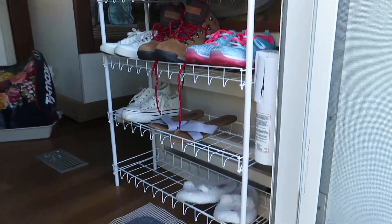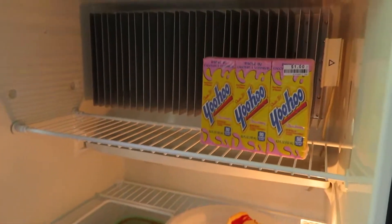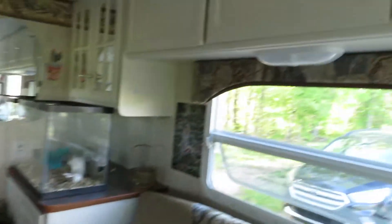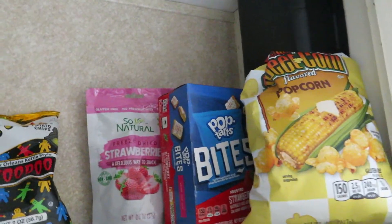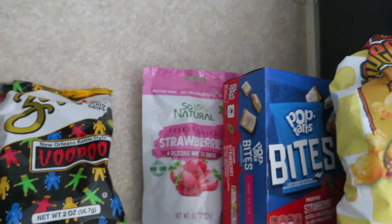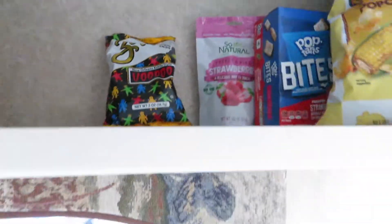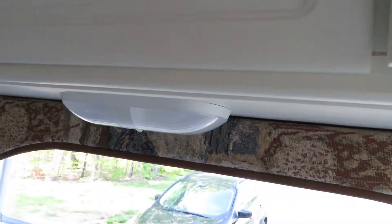Did I show you my finished shoe rack? It looks beautiful — I still need to get three more pairs of shoes on there. I can show you what's in my fridge: chili, cheesecake, and strawberry Yoohoo. I only have the essentials. And in here I keep my food — popcorn, Pop-Tarts Bites, freeze dried strawberries which are really good, and these voodoo chips that are amazing. I get them at Dollar Tree and they're so good. The voodoo heat are even better, but I never find them anymore.